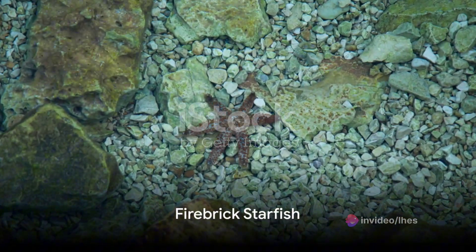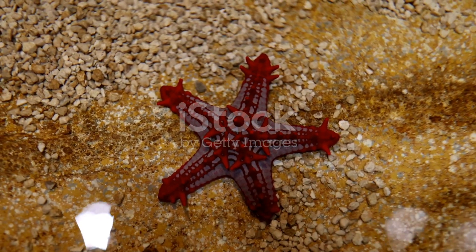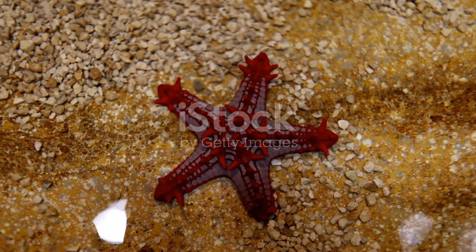The firebrick starfish, named for its striking reddish color, is a remarkable deep-sea dweller that resembles a brick in a blazing fire.